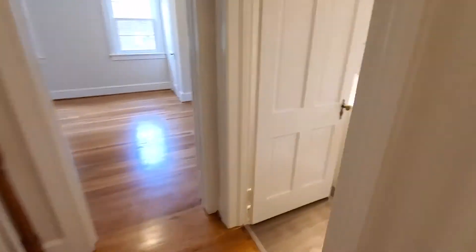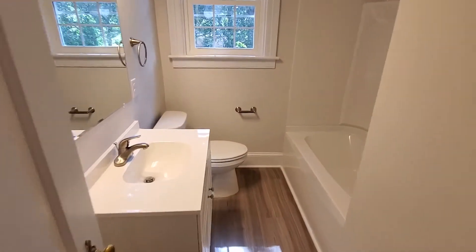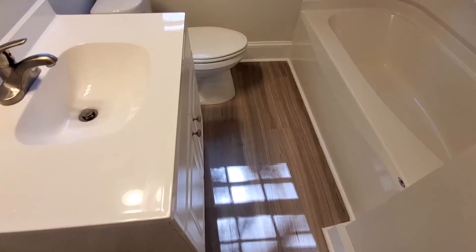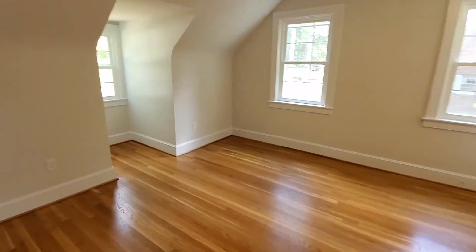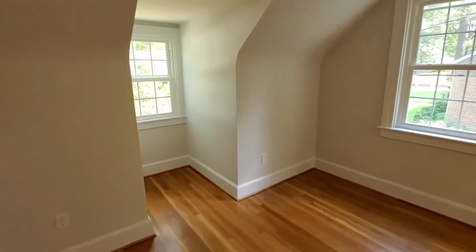Here is the hall bath — brand new, everything. Absolutely beautiful with a nice window. And then check out this massive room here with four windows.